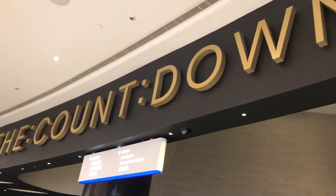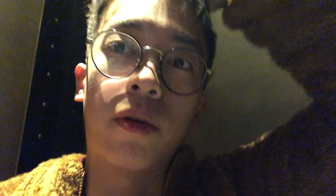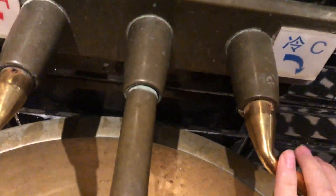Alright, so right now we're going to the countdown — it's the hotel by City of Dreams. So right now I'm in the toilet of City of Dreams I think, but it is a really nice toilet. It's like a steampunk version, and as you guys can see, there's someone beside me. It's freaking windy, dude.